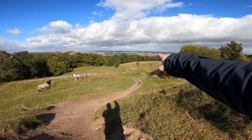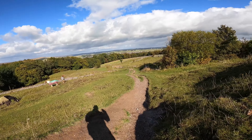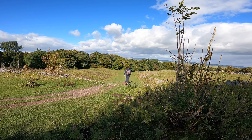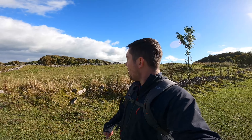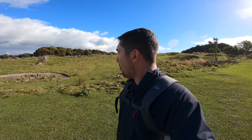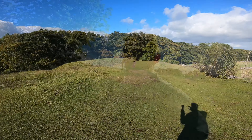We're going to carry on down that way, which is going to take us into Grin Woods. If you want to know where the name Solomon's Temple comes from — apparently there was a resident called Solomon Mycock who used to rent the land up here. That's where the name came from. And apparently underneath the foundations there was a big burial mound as well.